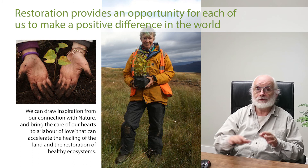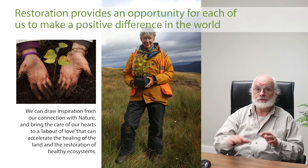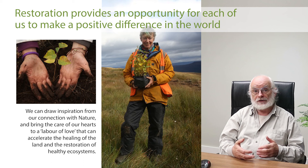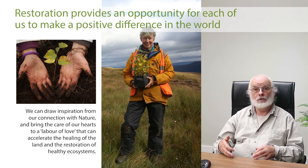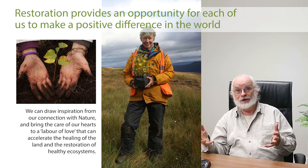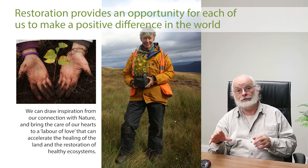Restoration provides an opportunity for people to make a meaningful, positive contribution for the benefit of all life on Earth. It's a labour of love and a gift to future generations — my son's grandchildren will see the fruits of the labour we're engaged in today, because they're the ones who will enjoy the mature forest that results from the seedlings we plant. It's passing the world on to future generations in a better condition than we inherited it.